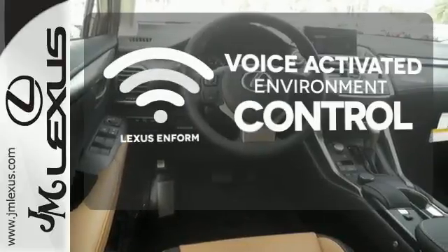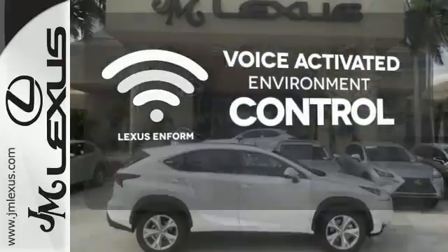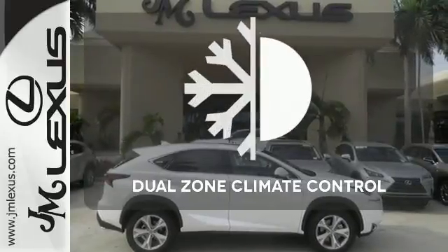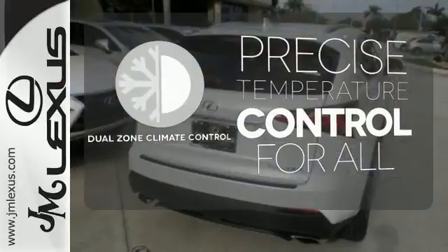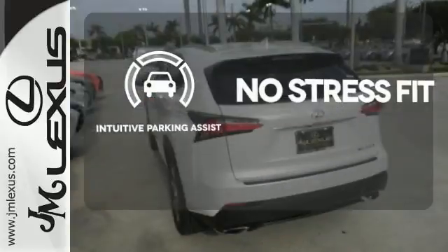Lexus Enform allows you to control your music, hands-free calling, and so much more with just the sound of your voice. No one will complain about the temperature with the dual-zone climate control. Say goodbye to dinged bumpers with the intuitive parking assist.